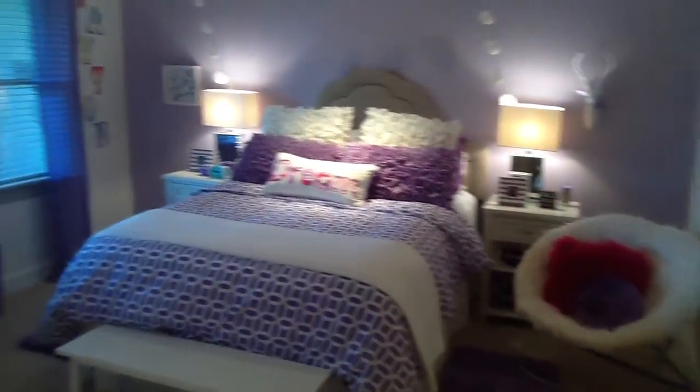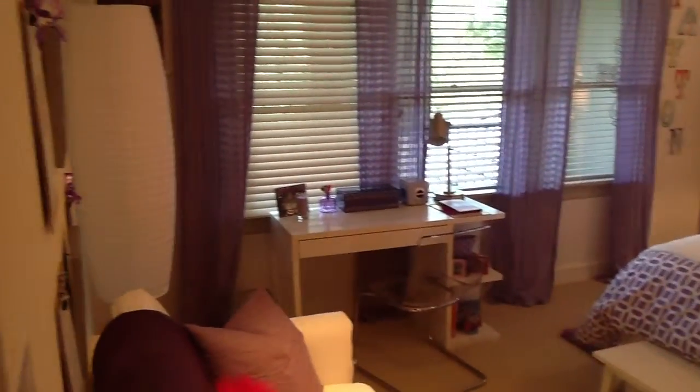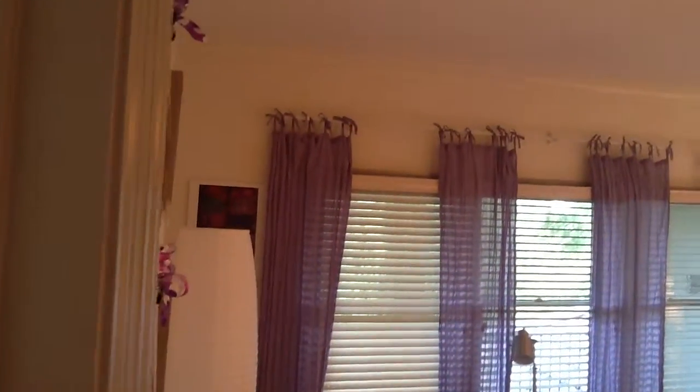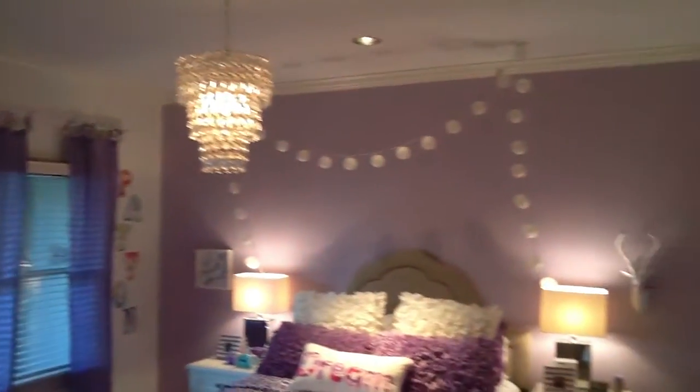So now we're walking into the other bedroom. Again, they've got a really cute theme here for their kids. Of course, you can always add your own touch to it and paint it whatever color you want.